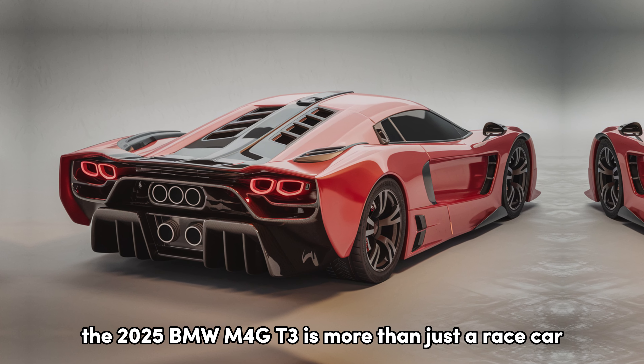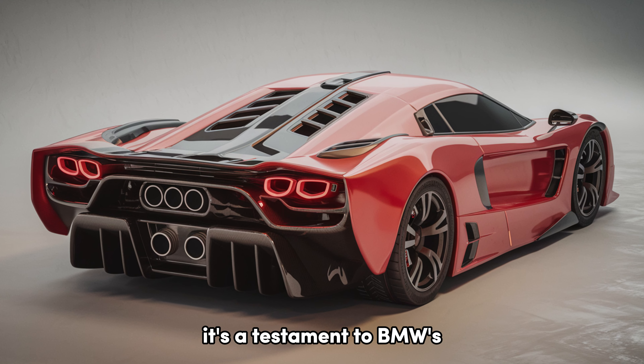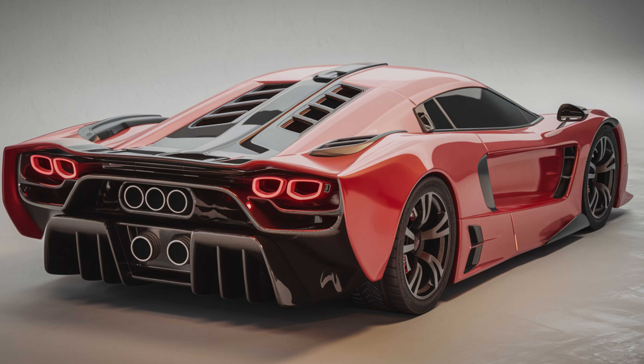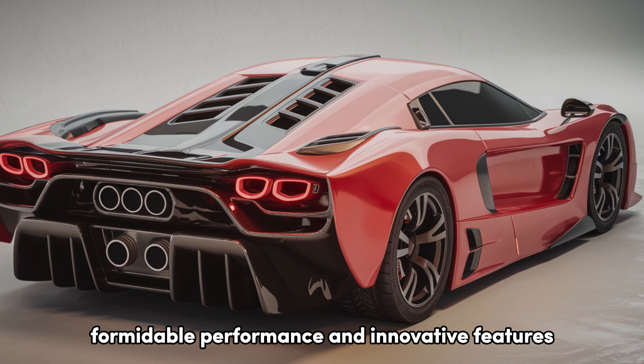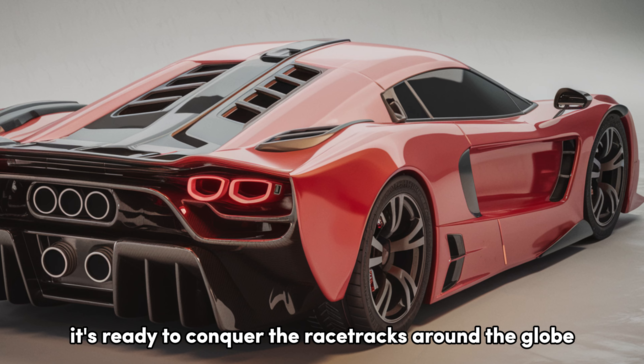The 2025 BMW M4 GT3 is more than just a race car — it's a testament to BMW's commitment to motorsport excellence. With its stunning design, formidable performance, and innovative features, it's ready to conquer the racetracks around the globe.